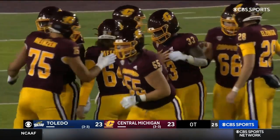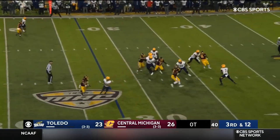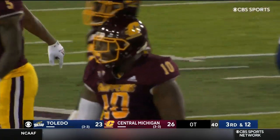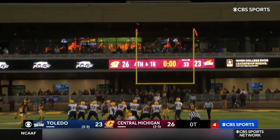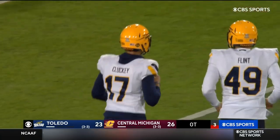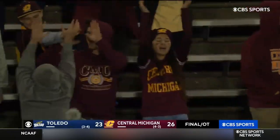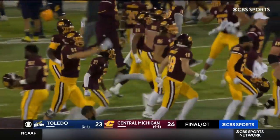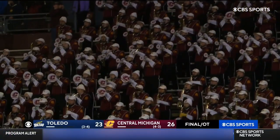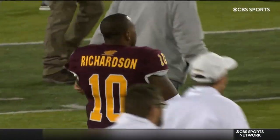Central Michigan settles for a field goal in overtime from the 40 range. Third and 12 — Finn around three, he can't take a sack but he does. Back at the 33 — Thick is up, takes a curve left, Central Michigan wins it. The 50th meeting all time between Central Michigan and Toledo turns out to be a classic, as Central Michigan wins it in overtime after letting go of a 17-point lead.